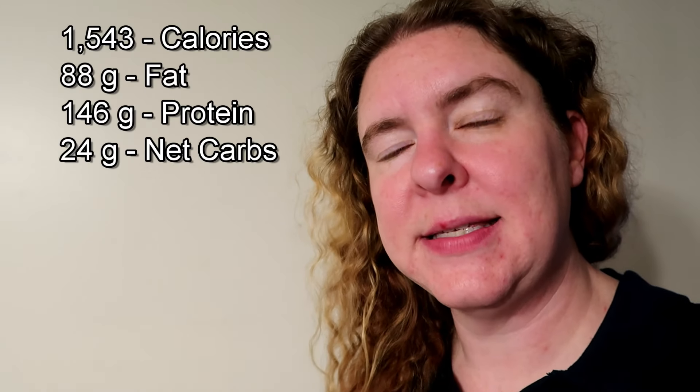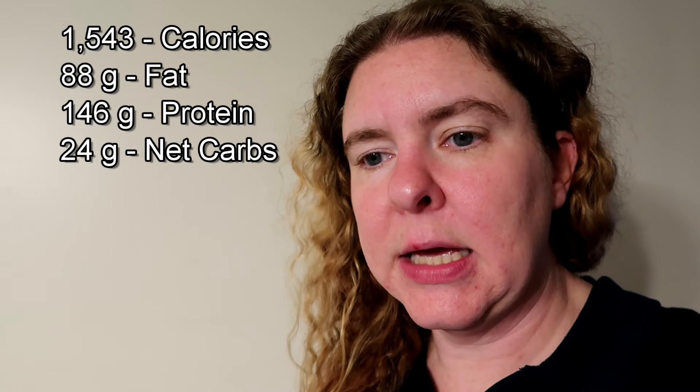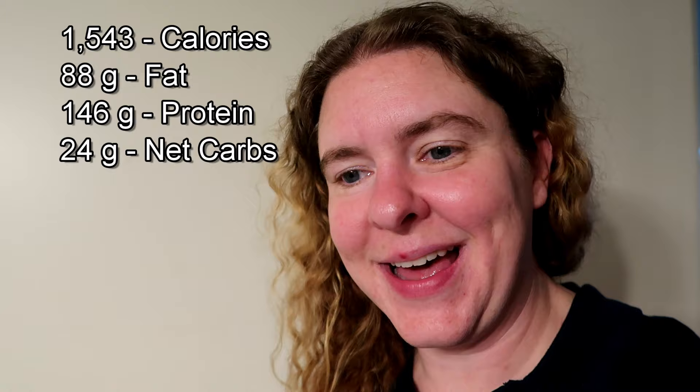Beside my head you should now be seeing my macros for the day. I know my calories are a little bit over 1,500 and I'll need to check the rest of the numbers. That is going to be it for my full day of eating — it's just now 6:30 and that's all I'm going to eat for the rest of the day. I hope you enjoyed this what-I-ate-in-a-day video and I hope to see you in the next Omni's Eat. Give me a thumbs up, hit subscribe if you haven't, and leave any comments down below. See you on the next one!